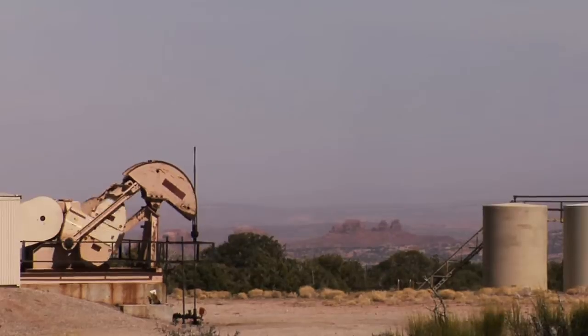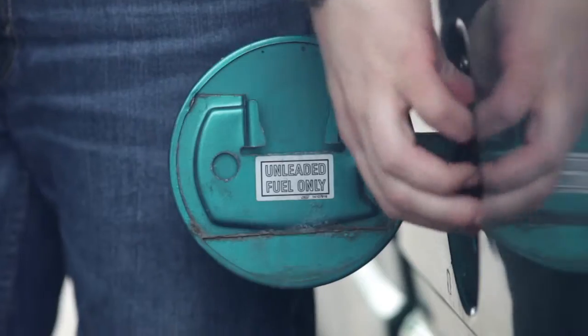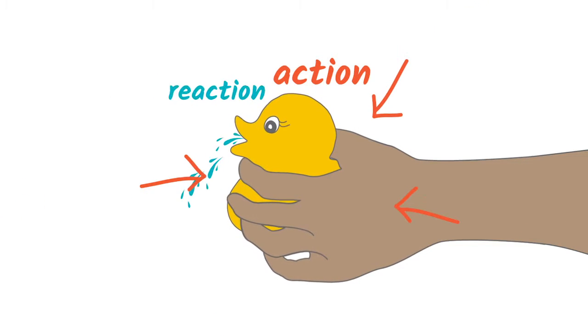Fluids can even be air, or in this case, blood. Pumps move fluids from one location to the other using a mechanical action. There are many different kinds of pumps but they all work in similar ways. Pumps usually use the concept of action and reaction.